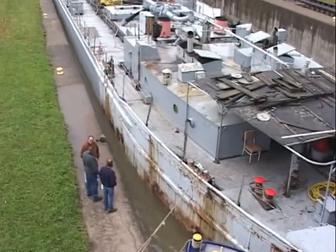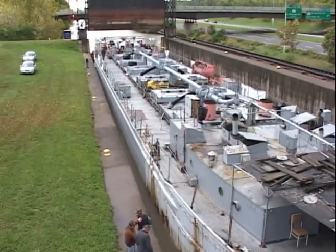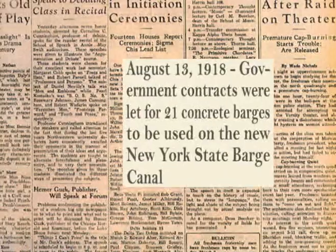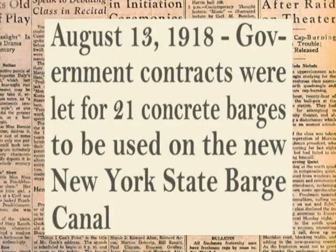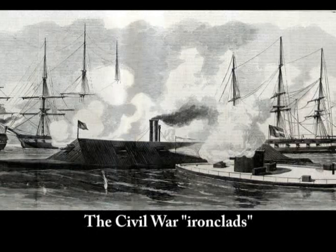New vessels were needed for the new barge canal, but steel was needed for the war in 1918, so other materials were used instead. Wood of course, but then one day in August of 1918 an article appeared in the Tonawanda Evening News — they were going to launch a fleet of concrete barges on the Erie Canal. If it seems odd that anyone would build a boat out of concrete, remember that it once seemed silly to build boats out of steel too.